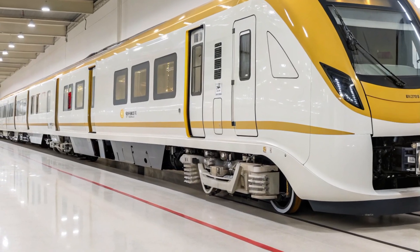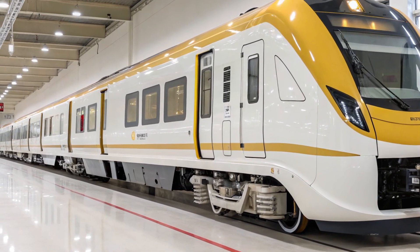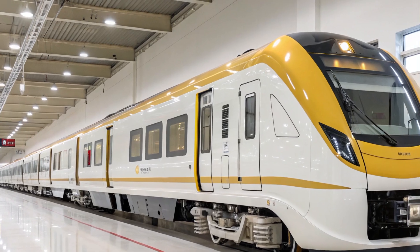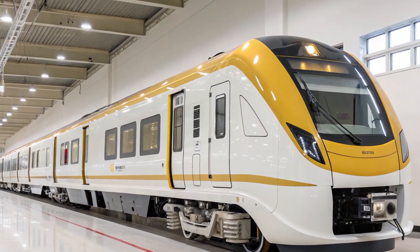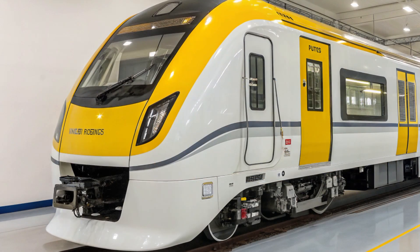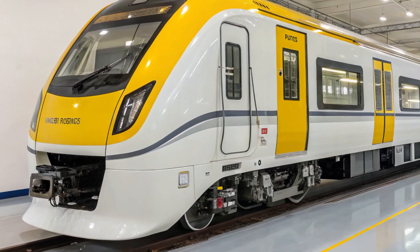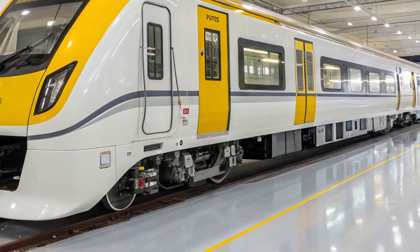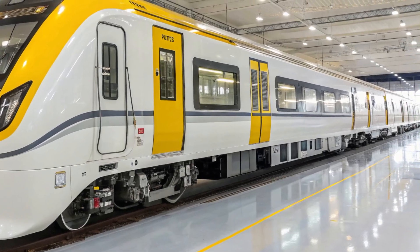Let's begin with the interior. The 2025 Sleeper version is a giant leap from the chair car variants we've seen earlier. Inside, passengers are greeted with wide, reclining berths finished in plush upholstery. The color scheme combines royal blue and warm beige, creating a calming and premium atmosphere.